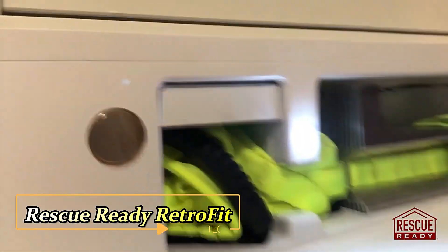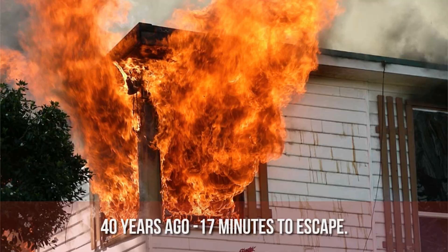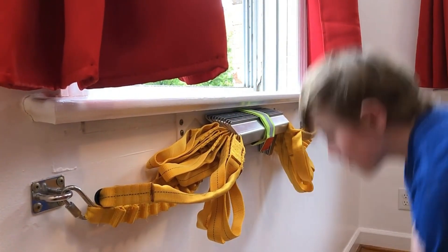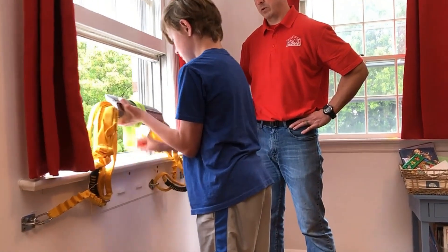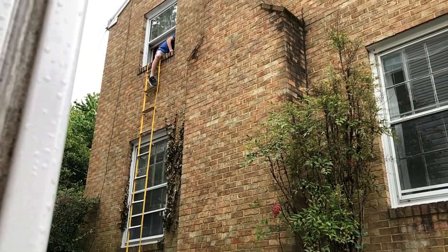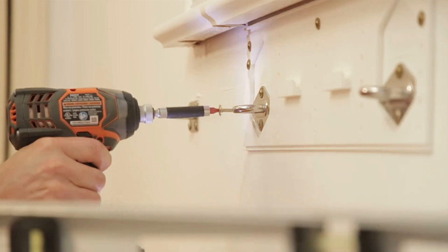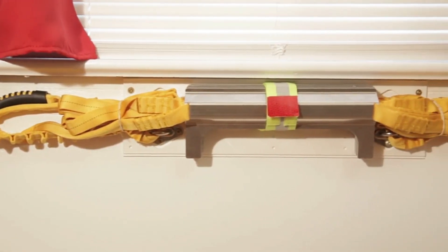Rescue Ready Retrofit. 40 years ago, people had about 17 minutes to escape a room during a fire. Today, with more synthetic materials in use, that time has dropped to less than three minutes. It's time to rethink our exit plans with Rescue Ready Retrofit. This innovative ladder is designed for two- and three-story homes and mounts below the windowsill. Installation is so simple that if you can hang a flat-screen TV, you can install this ladder.